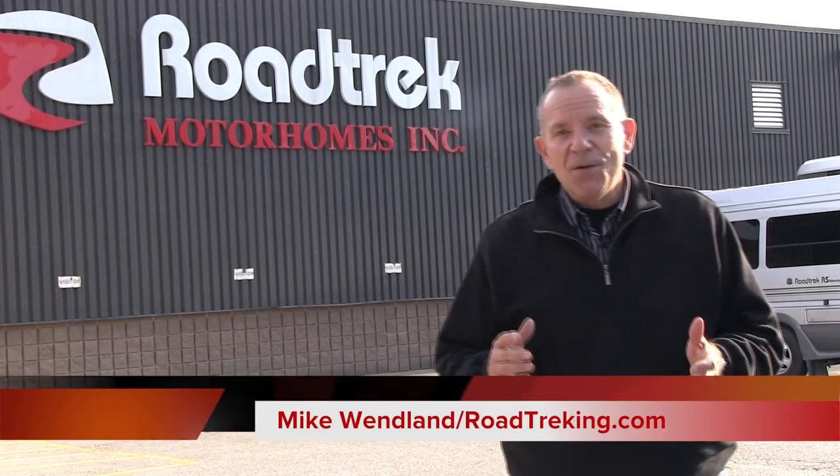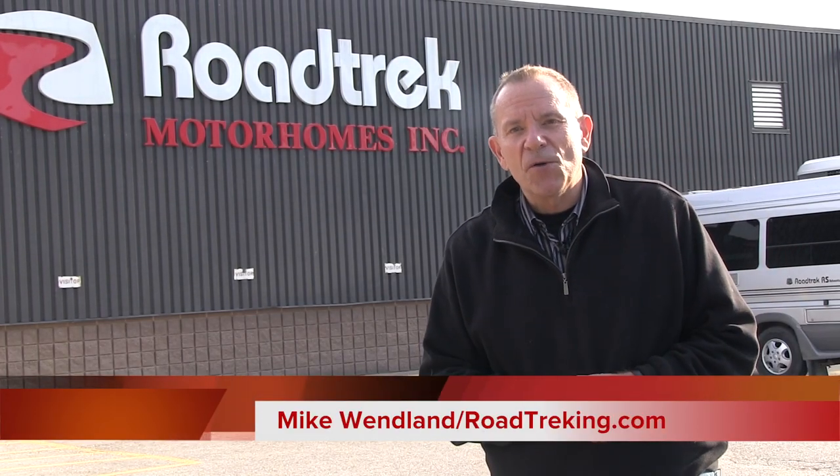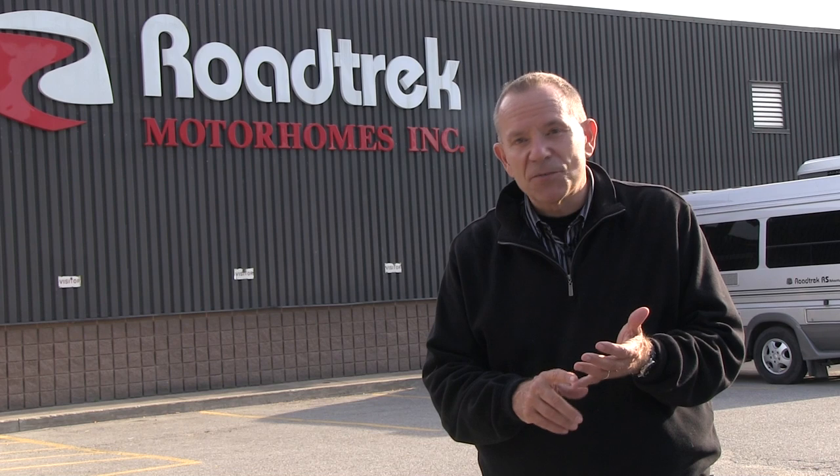Mike Wendland here reporting from Kitchener, Ontario, Canada at the headquarters of Roadtrek Motorhomes. This is sort of the mecca for Type B Motorhomes because Roadtrek is the most popular of all the manufacturers, selling more motorhomes in the Type B variety than any other manufacturer in North America.